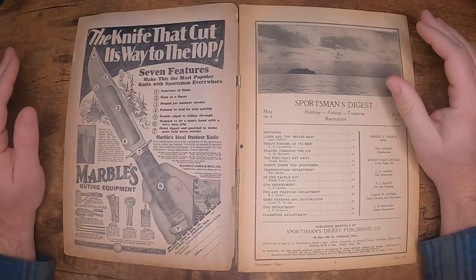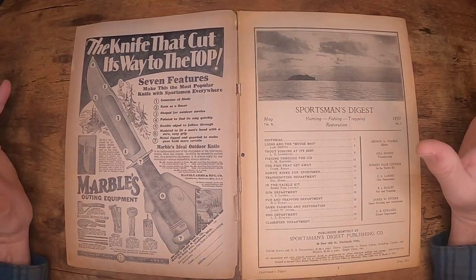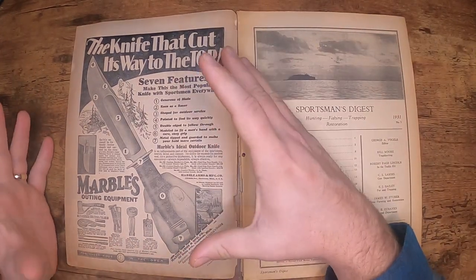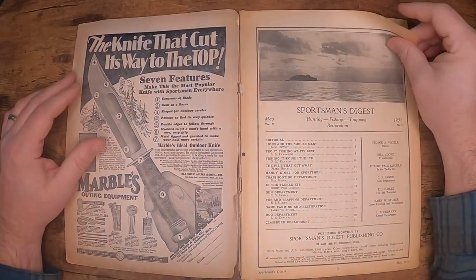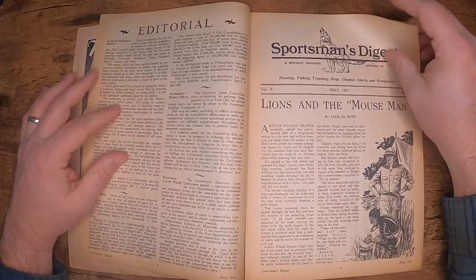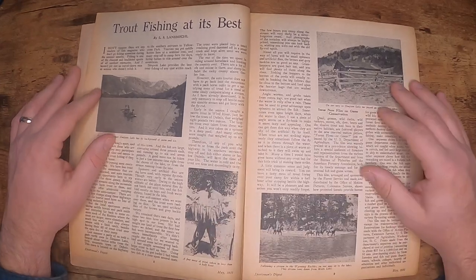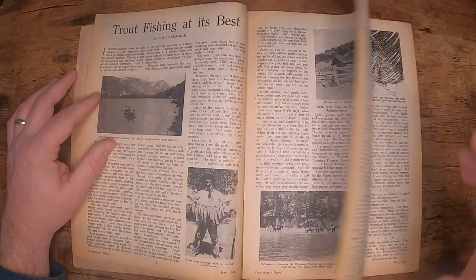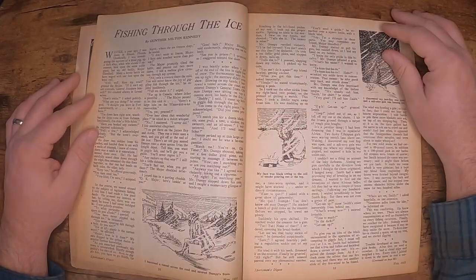Like the April 1922 Sportsman's Digest I covered in the last episode, this magazine is packed with a lot of articles and not a ton of advertising. However, they do a better job of advertising in this one, as you can see with this full-page ad for a large Marbles hunting knife — very cool. We're going to breeze through this one quickly because the next magazine I want to show is awesome. Here's the cover story of a person hunting, and we have a story about trout fishing at Simpson Lake in Wyoming, where they're taking horses across to go trout fishing.